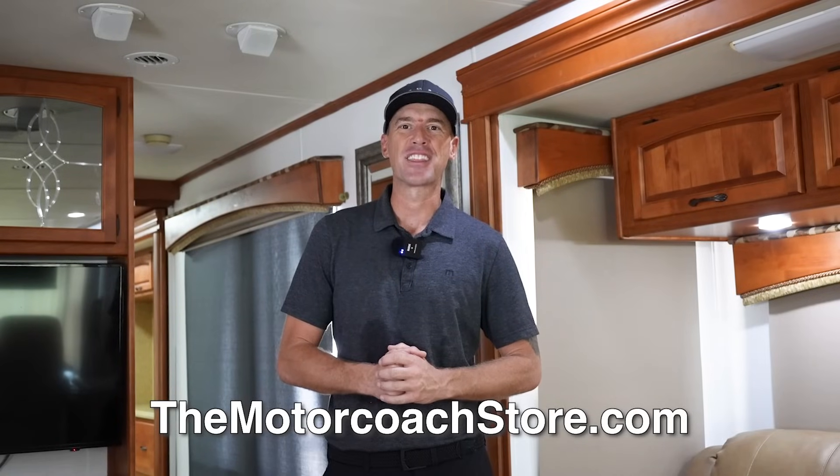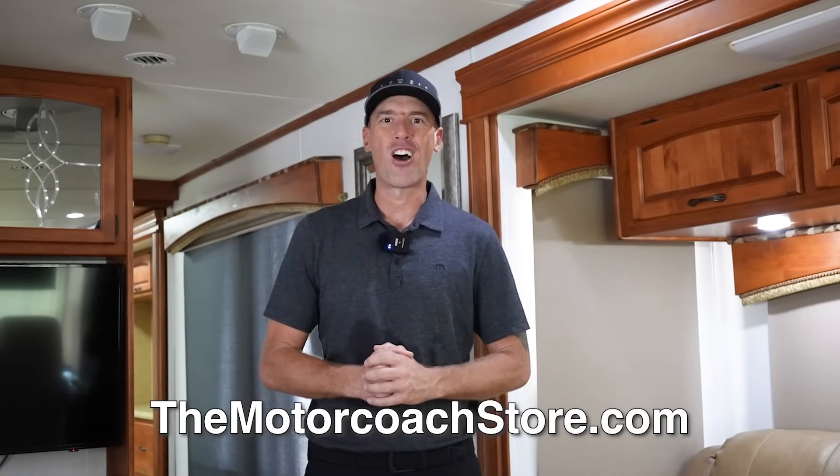If you are a serious and qualified buyer, this coach is available here at the Motor Coach Store in Bradenton, Florida for $77,777. Serious buyers can contact Bradley Twait — his information is at themotorcoachstore.com. Thanks to all of you that are subscribing. We hope you're all having a great day.